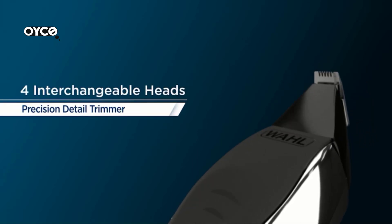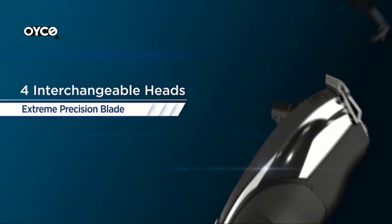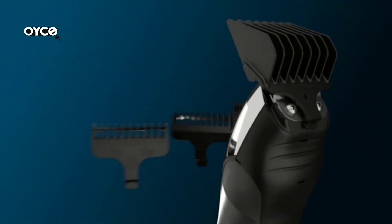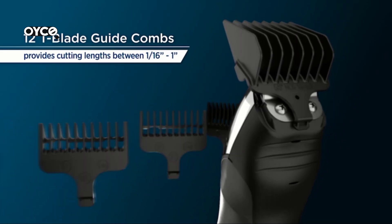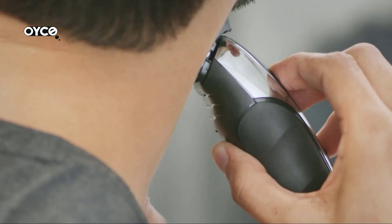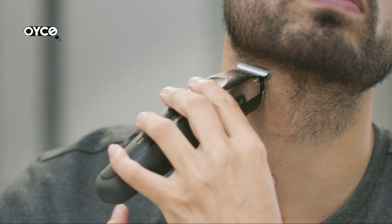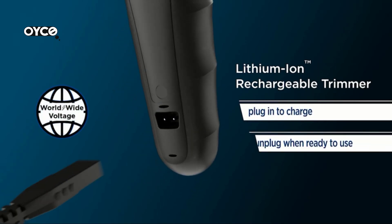This 19-piece kit comes with three interchangeable heads: an extreme precision T-blade, a rotary nose/ear trimmer head, and a detail trimmer head. The kit also includes eight attachment guards, a 10-position adjustable beard guard that allows for trimming lengths from one-sixteenth to one-half inch, and a charger. The 2.5-hour run time lithium-ion trimmer provides up to three hours of run time from a single charge.